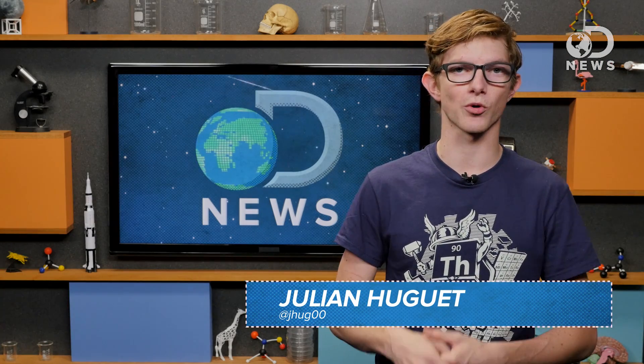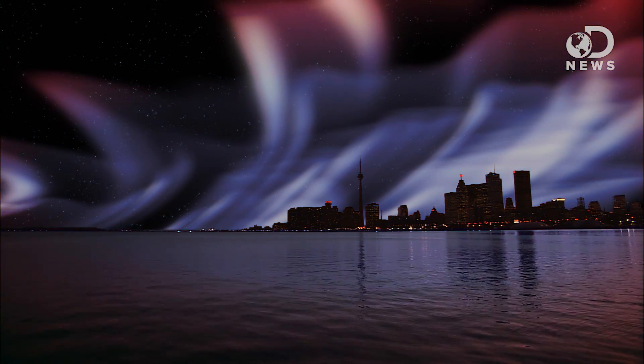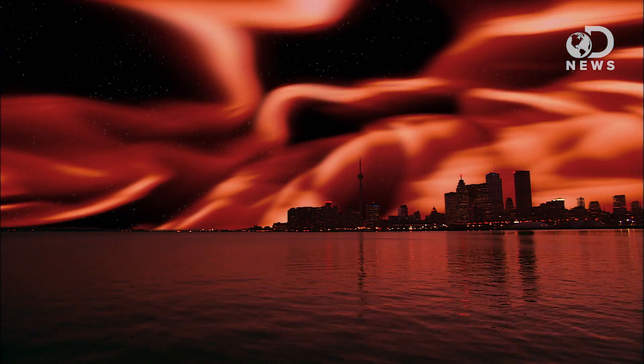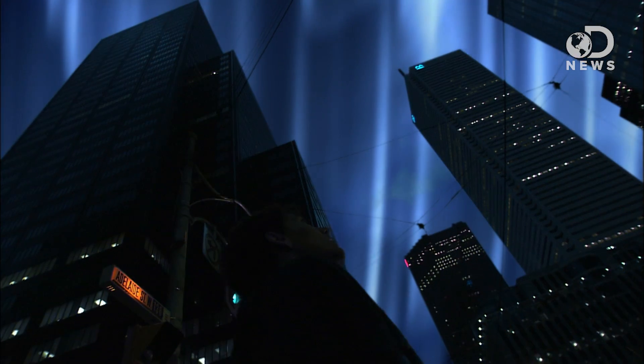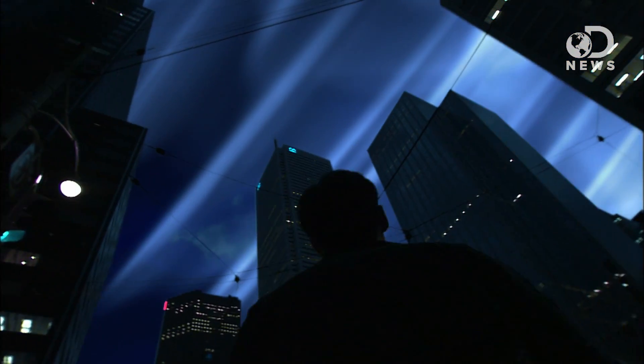I'm sure you've all heard of the aurora borealis, or if you're a viewer south of the equator, the aurora australis. They're dazzling natural light shows that happen when charged particles like electrons and protons from the solar wind excite oxygen and nitrogen in our upper atmosphere. Normally the aurora can occur 65-70 degrees north or south of the equator, but they can also happen at higher latitudes.